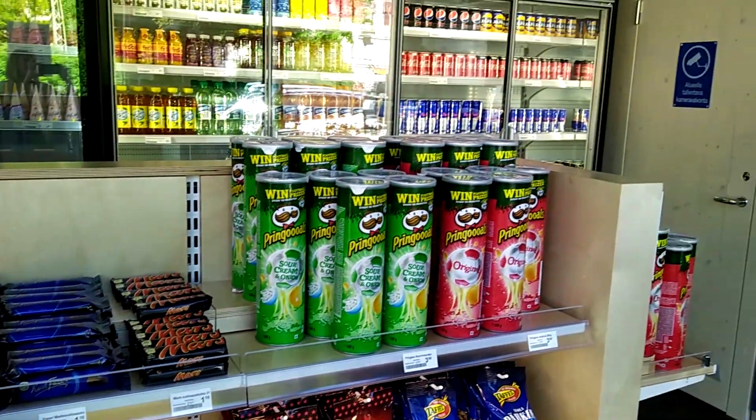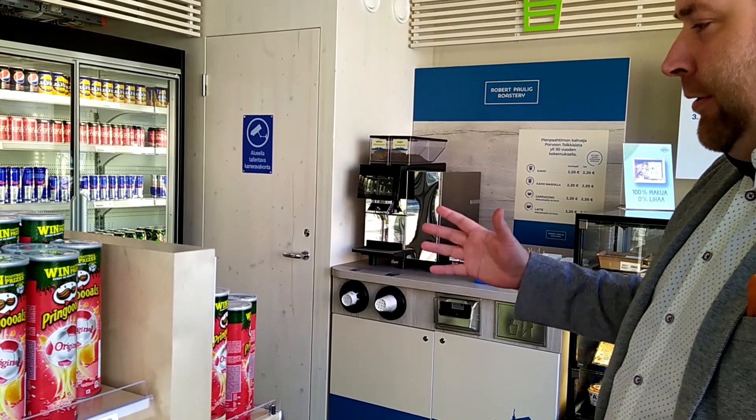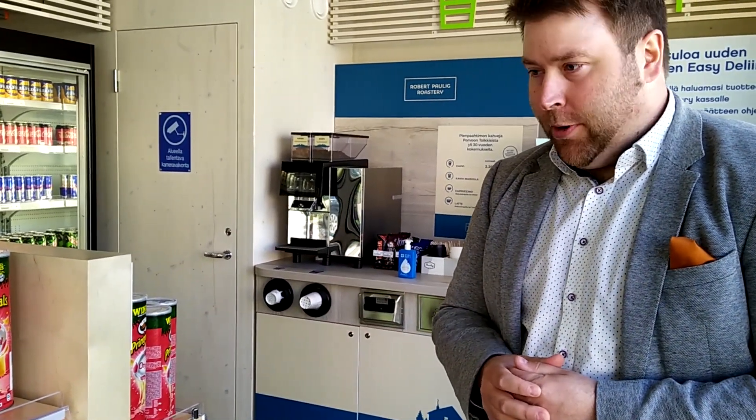Very nice Nordic feeling within the store, as you can see — nice layout, and you have a wide selection of different kinds of products.